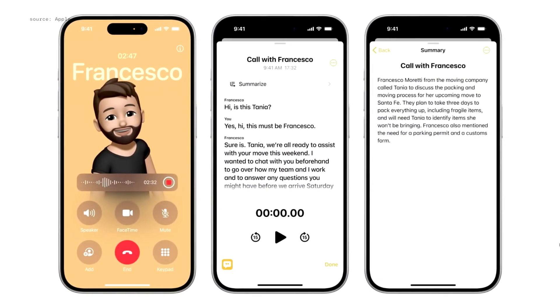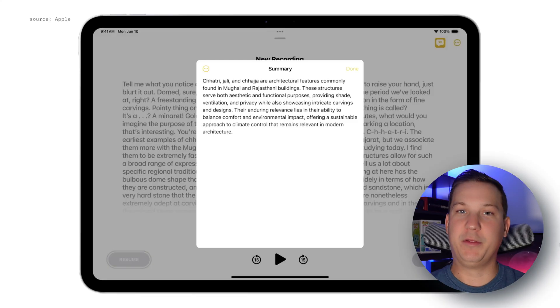The fifth feature is a little bit different, and something I don't think I'll personally use — let me know in the comments if you will. It's a transcription of phone calls. You'll now be able to record phone calls from your device, and it will transcribe them into your Notes app. Within Notes, you can then use Apple Intelligence to summarize what that phone call was about.